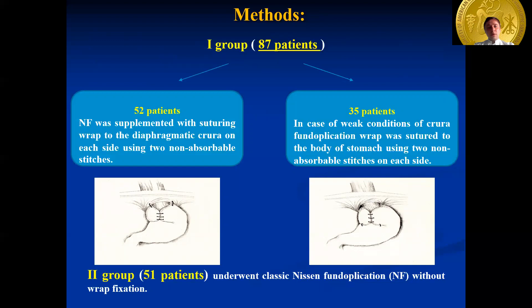The control group included 51 patients who underwent laparoscopic Nissen fundoplication without wrap fixation.